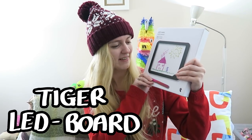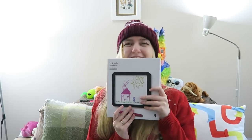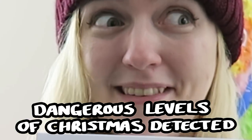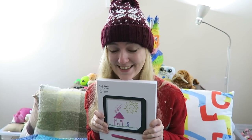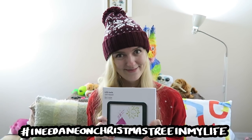This is quite a Christmassy art supply — it's a little LED drawing set that we picked up recently. We got one each and we have an idea for it. It reminds me of Christmas lights — we could draw Christmas trees or Christmas lights, something Christmas themed. If you would like to see a Christmas themed video with these light boxes, give us a thumbs up and comment down below with 'I need a neon Christmas tree in my life.'